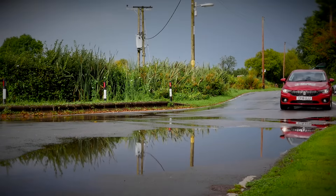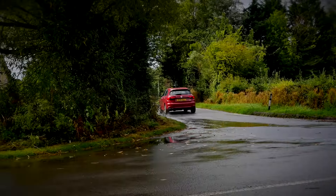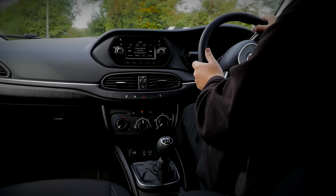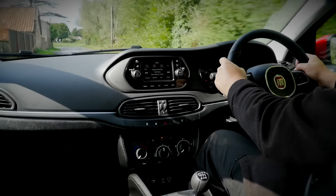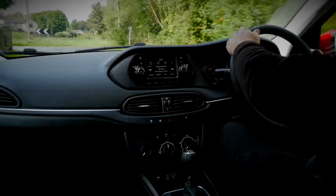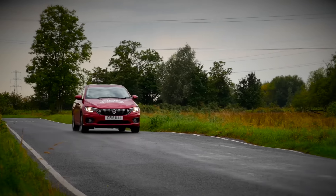Out on the road, the Tipo performs really well thanks to the punchy and torquey Multijet diesel engine that produces 78 miles per gallon, making it both frugal and good fun to drive. It's pretty competent too through the corners, with plenty of steering feedback and good levels of comfort.